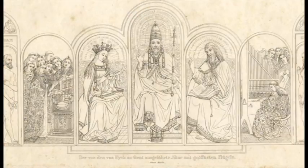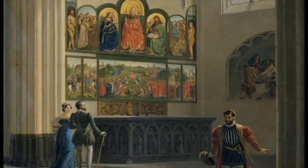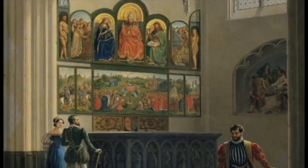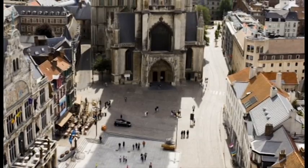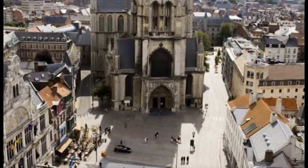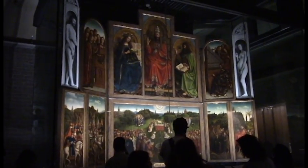Almost as soon as it was finished and on display, people were paying to see it. For centuries up until today, for art lovers and history buffs, many make it a destination of pilgrimage, bringing fans from around the world. So to convince you to come to Belgium and see it, here is my list of the eight most amazing reasons to see the Ghent Altarpiece.